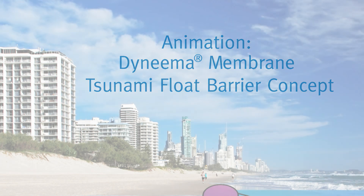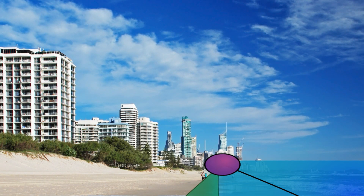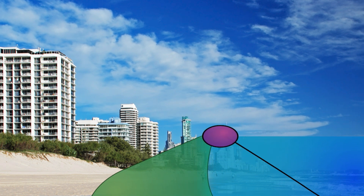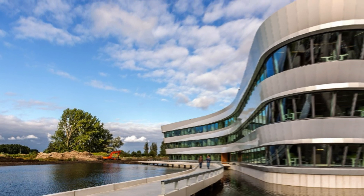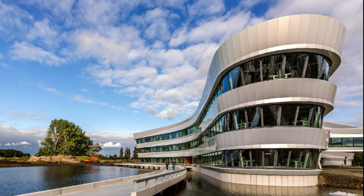The Dyneema membrane tsunami flood barrier concept is a flooding protection device stored almost invisibly when not needed, but deploys automatically at the onset of flooding. Tests at Deltares, an independent institute for applied research in the field of water, subsurface and infrastructure, show that the flood barrier deploys well.